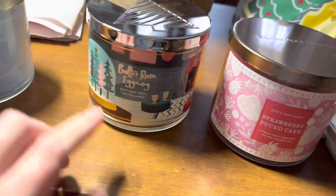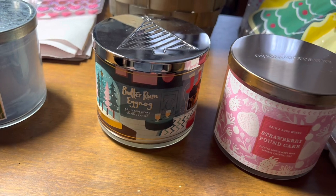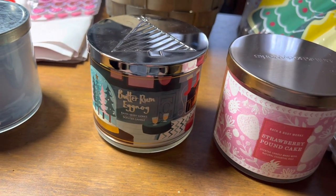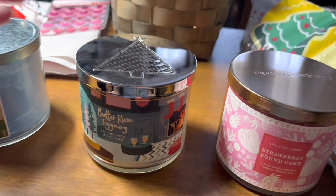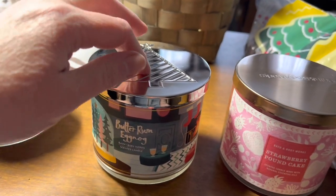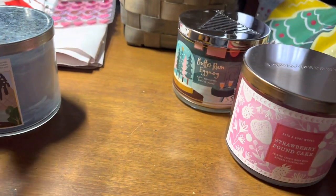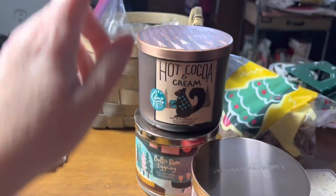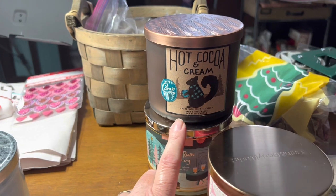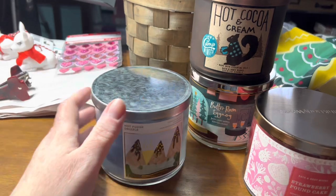This is leftover from last month — butter rum eggnog. I want to light that probably tomorrow because I have half of a gingerbread maple I'm still burning through leftover from January. I think that will go nicely with it. I really like the spicy eggnog one I burnt, so I'm pulling that back out of my cabinet. This hot cocoa cream made it into January and now it's going to make it into February, but I'm almost certain I'll get through it.